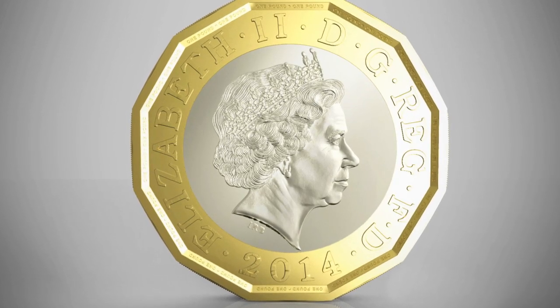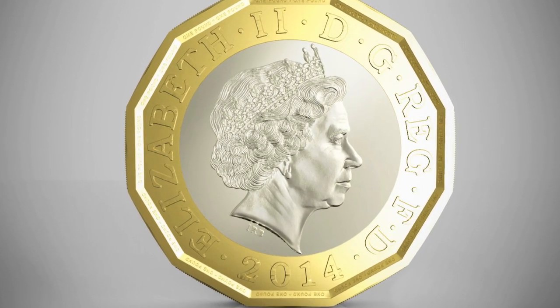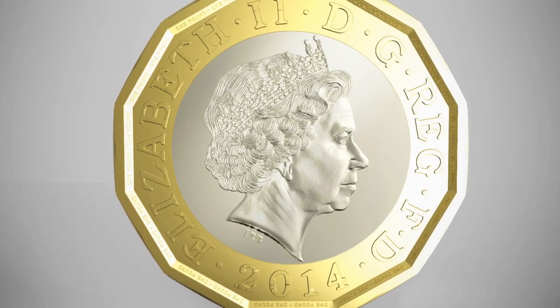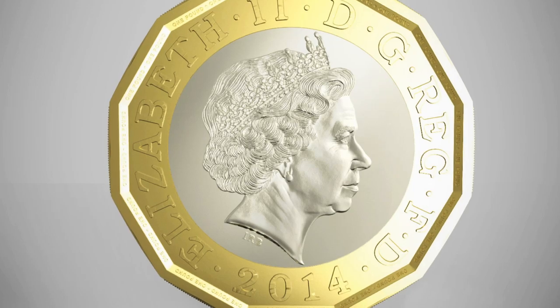The young artist won a competition to create the new face of British currency. Made from two different metals, it's thought to be one of the most secure circulating currencies in the world.